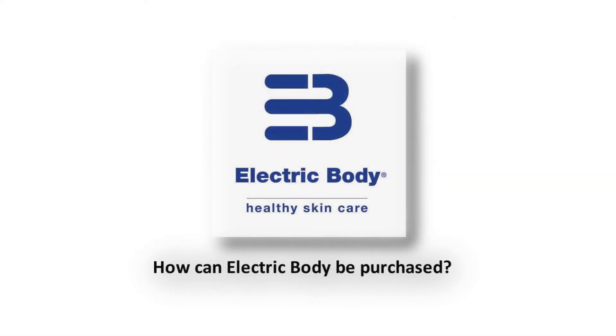For more information regarding the Electric Body range or to place an order, please visit the website at www.electricbody.co.uk or email info at electricbody.co.uk. Alternatively you can call 01444 239927. Finally, you can find us on Facebook.